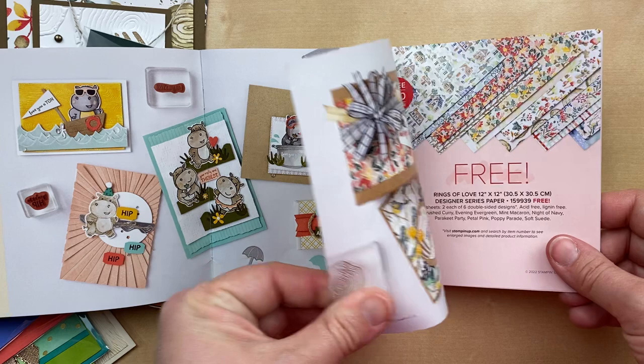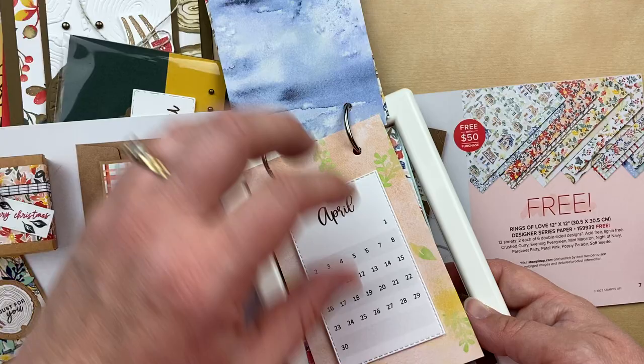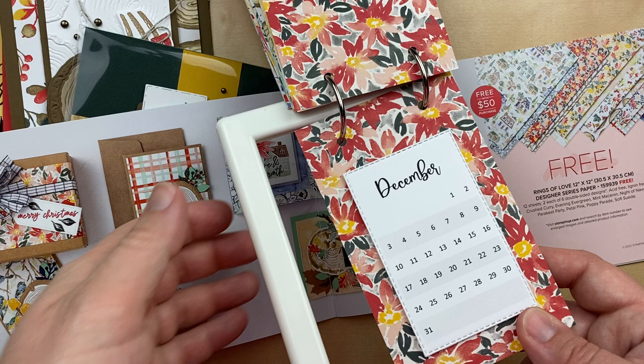Moving right along in our Celebration book, the next item is that Rings of Love designer paper. This paper is so gorgeous — there's a pattern for every season. In fact, you may have seen I shared a calendar on Tuesday during the Great Big Card Swap. I used a different pattern from the Rings of Love for every month of the year — there are 12 different patterns, so a different pattern every month to feature the calendars. I love the way this turned out. I updated my calendar template for 2023 and you can find that in my Etsy shop.